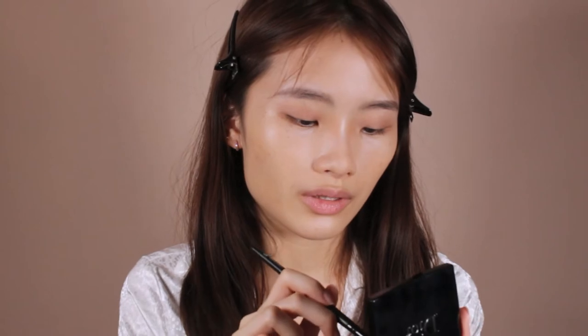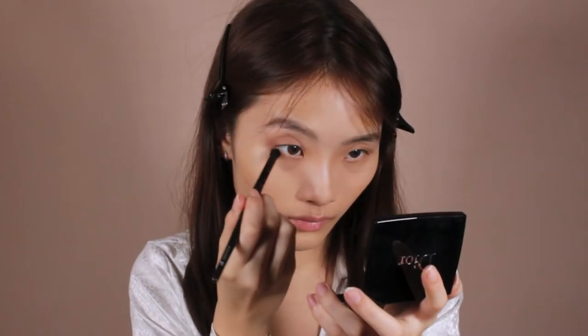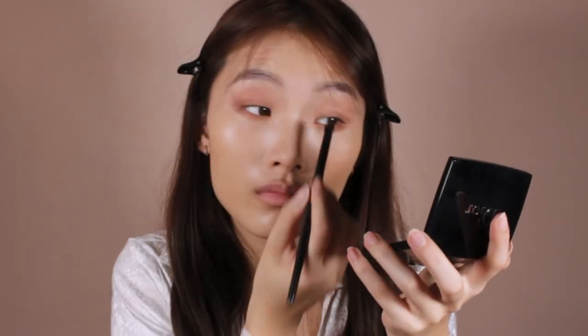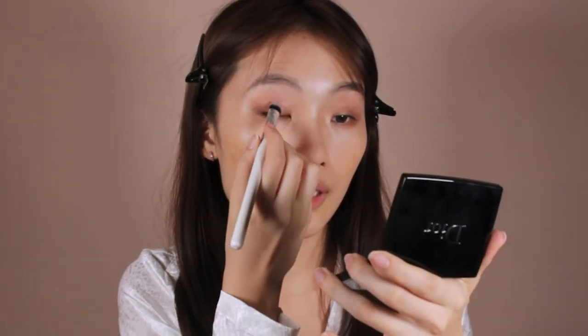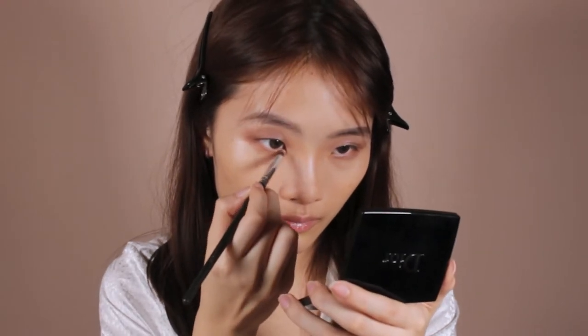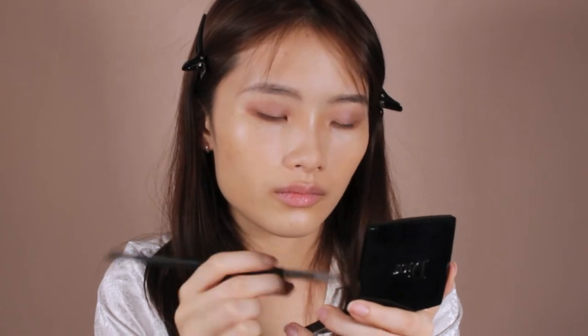Using a slightly smaller brush, I'm going to use the colour in the middle. Then I'm going to use the bottom left colour because it's a very nice shimmer — I'll apply it on the centre of my eyes. I'm also using a tiny laser brush to pick up the top right colour, which is a gorgeous shimmer for the centre of my eyes. I am done with my eyeliner and mascara.